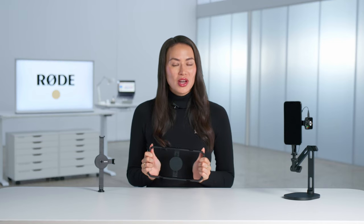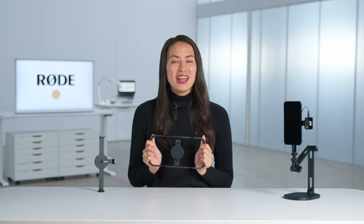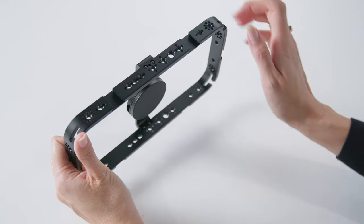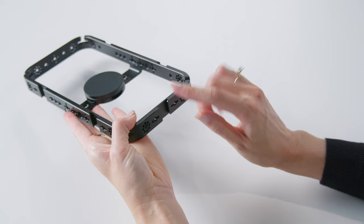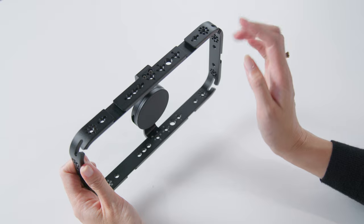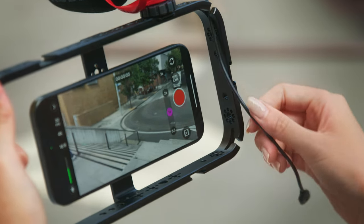Next, the frame itself. With the phone cage, we wanted to add as many attachment points as possible, so that you can rig up your mics, lights, and other accessories in any configuration that you need. There are five cold shoe mounts — two on the top and two on the bottom for when you're shooting in landscape, plus one extra on the side, which is great when you're shooting in portrait mode. There are also cable management slots on each corner for keeping your cables out of the way when you're shooting.